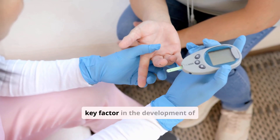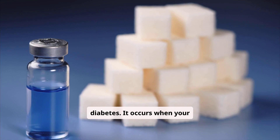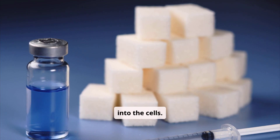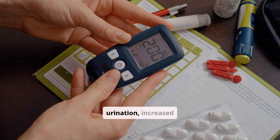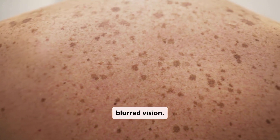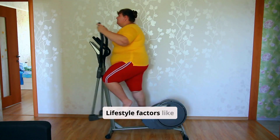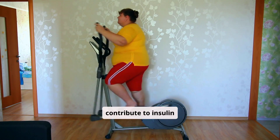Insulin resistance is a key factor in the development of type 2 diabetes. It occurs when your cells don't respond well to insulin, requiring the pancreas to produce more and more insulin to get glucose into the cells. Signs of insulin resistance can include increased thirst, frequent urination, increased hunger, fatigue, and blurred vision. Darkened skin patches, especially on the neck or armpits, can also be a sign. Lifestyle factors like obesity, lack of physical activity, and genetics contribute to insulin resistance.